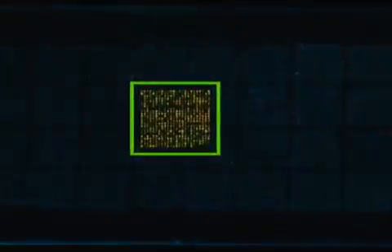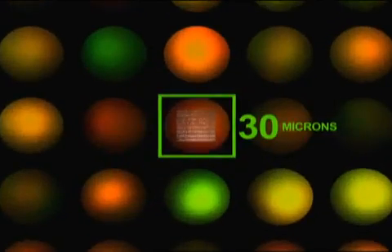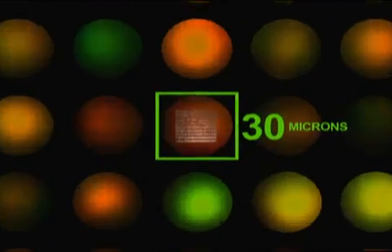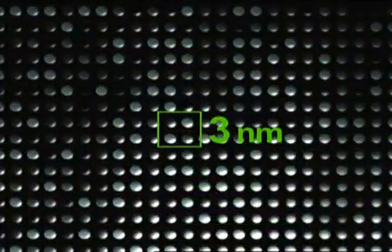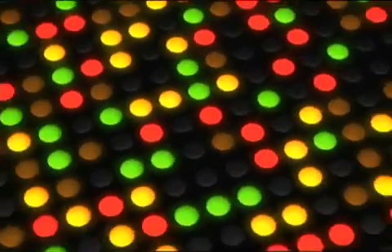Based on computer chip technology, diagnostic devices such as nanoarrays are thousands of times more sensitive and accurate than current techniques. Because of their size, multiple lab tests can be done more rapidly and at a much lower cost, using one nanodevice instead of many.